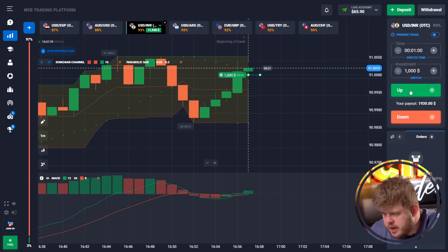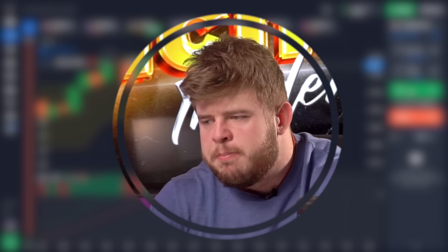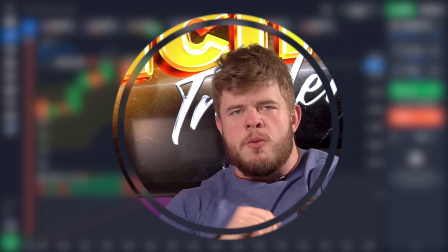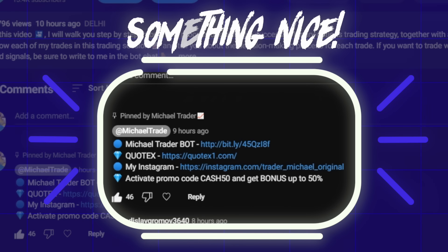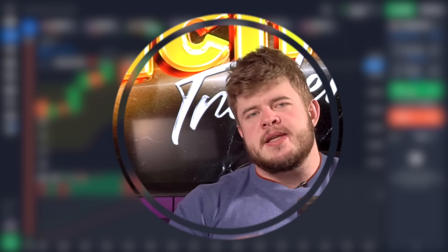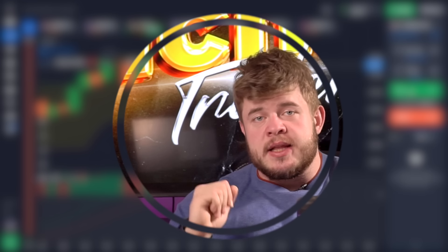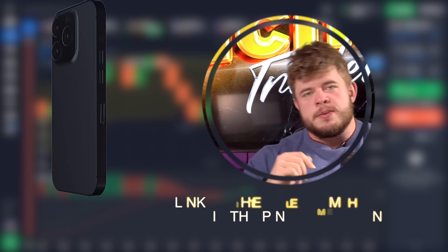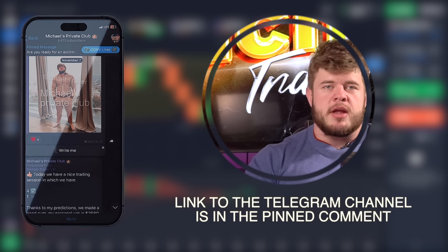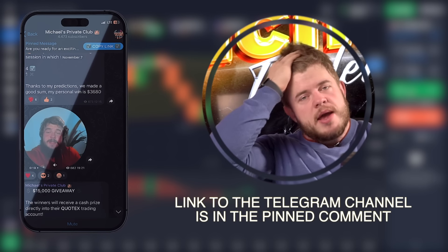While waiting for this trade, don't forget to check the description of this video. You'll find an amazing link to my private Telegram channel where you'll get access to my daily analytics, daily trading signals, and much more.